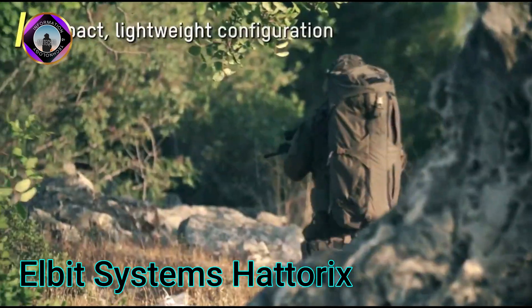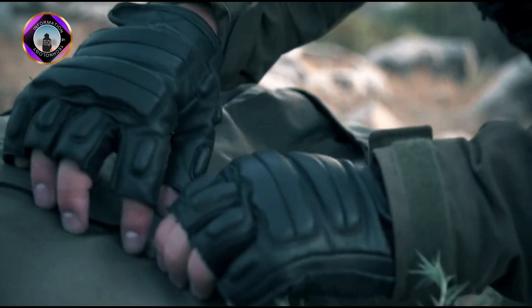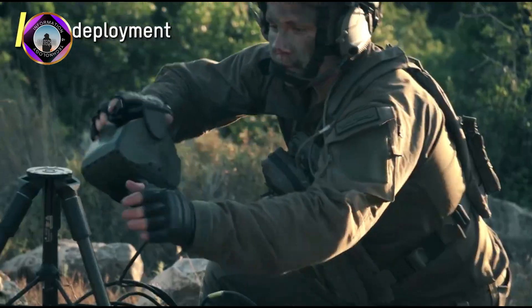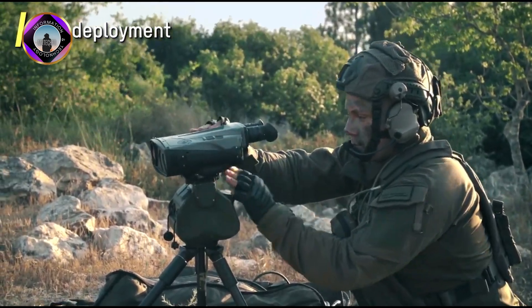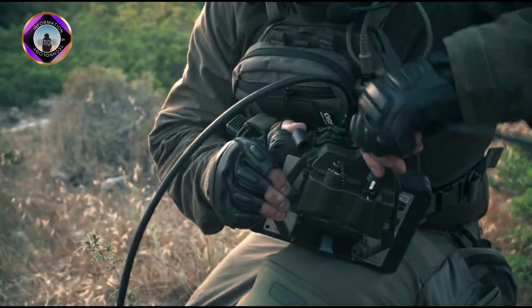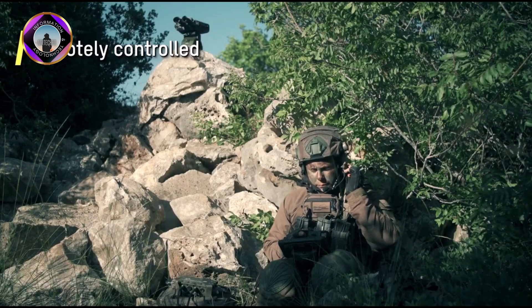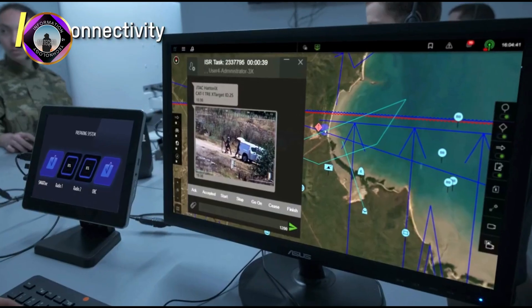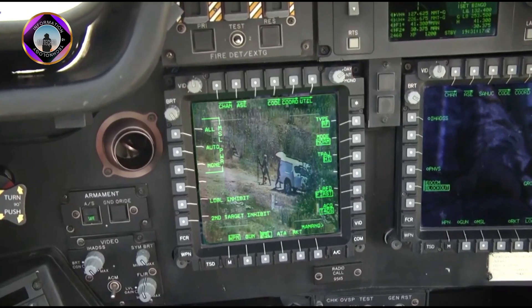Imagine a soldier's perspective enhanced by augmented reality, where critical information overlays the real world, transforming their battlefield awareness. Hatterix goes beyond passive protection, offering a digital visor that displays important data directly in the user's view — friendly location, enemy location and even real-time weapon targets superimposed on the battlefield.